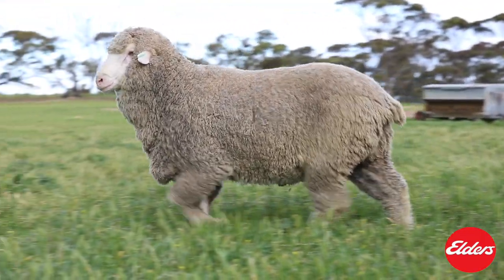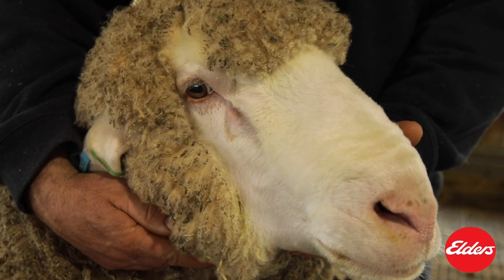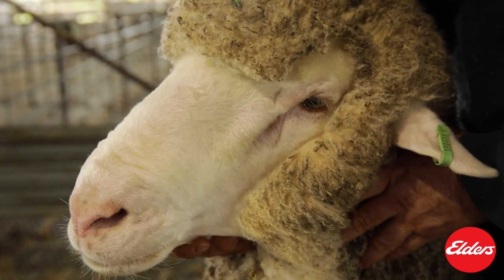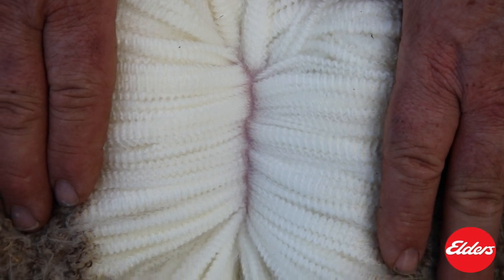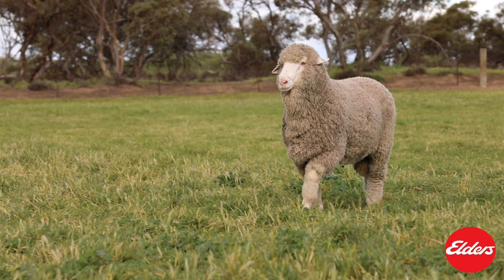A big, deep-sided ram that cut 28% higher than our flock average. 408 has a long muzzle that is pure and soft. He has great bone, especially for a twin. His wool is long-stapled, white, crimpy, and a bulky type with just the right density. He has a quiet temperament.